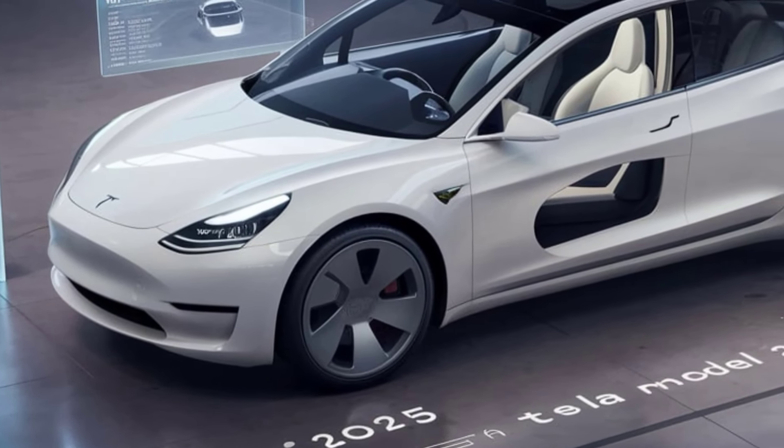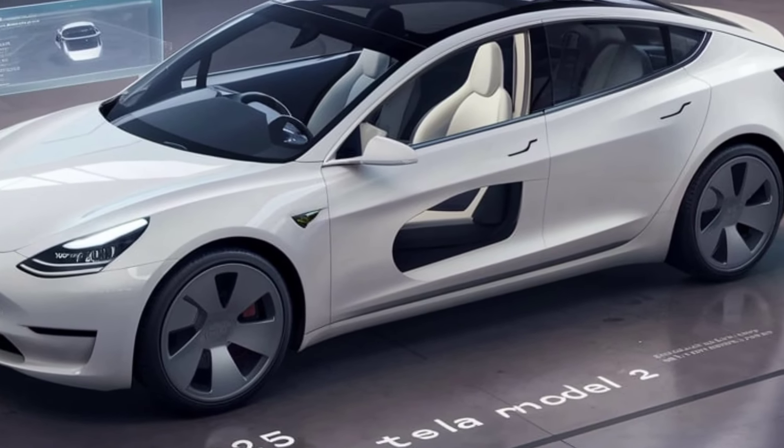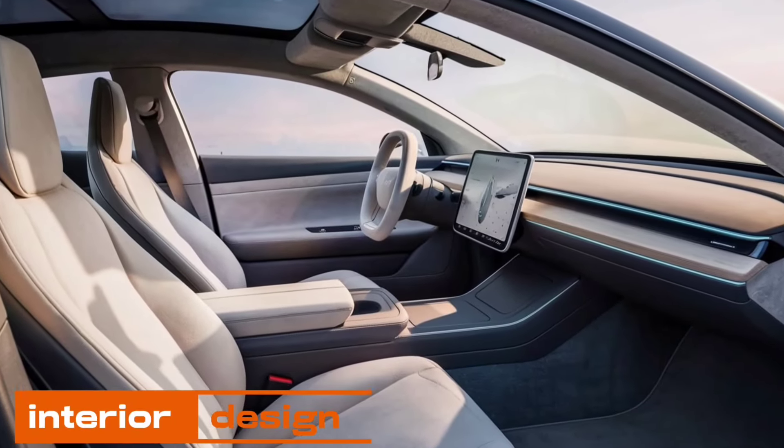Check out the new headlights and taillights — these LED lights are not only energy efficient but also give the Model 2 a distinctive look on the road. And those 19-inch alloy wheels really add a sporty touch.